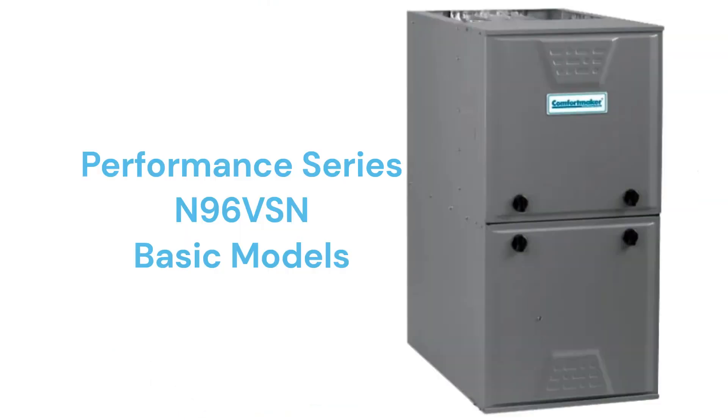The N96 VSN models are basic single-stage gas furnaces with a variable speed blower motor for quieter and more efficient operation.